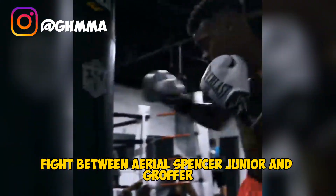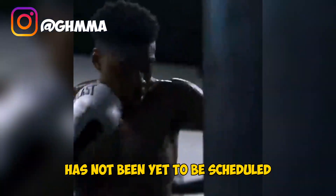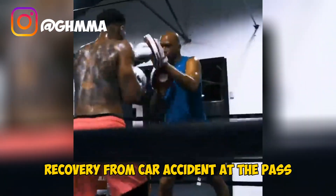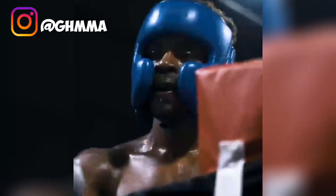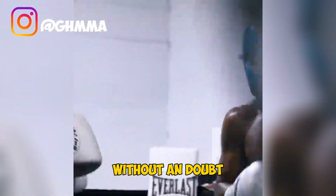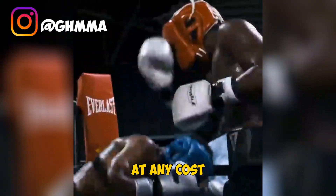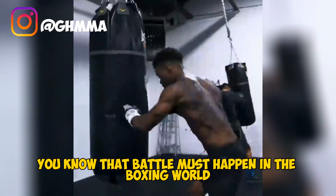Unfortunately, a fight between Errol Spence Jr and Crawford has not yet been scheduled or announced, due to various factors including Spence Jr's recovery from a car accident in the past, and promotional and network issues. But to be honest, this is the fight to be made in the boxing world without a doubt — we need Terence Crawford versus Errol Spence Jr at any cost. That battle must happen in the boxing world.